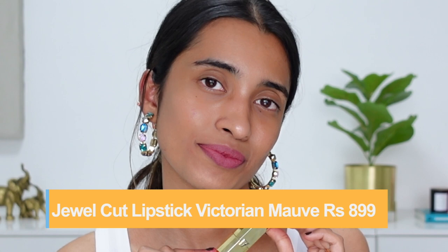The first Jewel Cut shade is Victorian Mauve — a purple-toned mauve shade that I absolutely love. It's a lot of people's favorite and I've been constantly asked to dupe it. It looks so beautiful on the lips, and the formula of these Jewel Cut lipsticks feels like luxe lipsticks — that's how amazing they are. They are quite soft, so make sure not to apply too much pressure or they'll break.